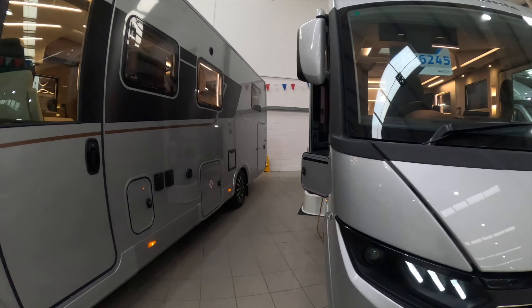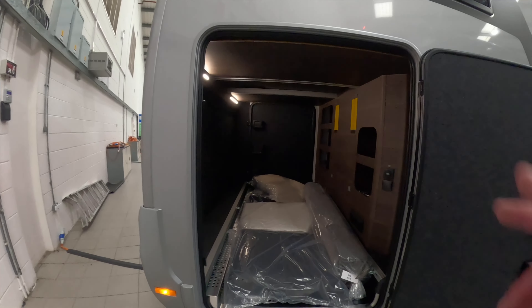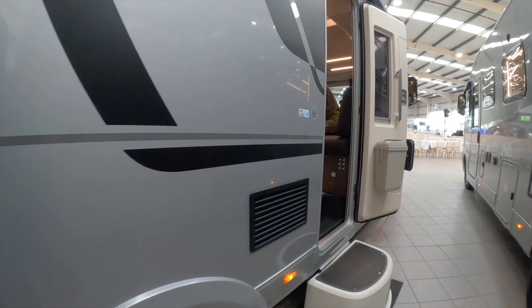£136k. It's the Sonic 700 DL Supreme. Look at that — more space than what we've got in our van. Lovely walnut finish — well done Adria, looks top notch.